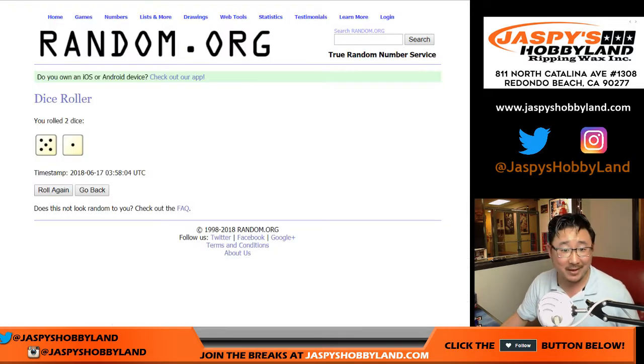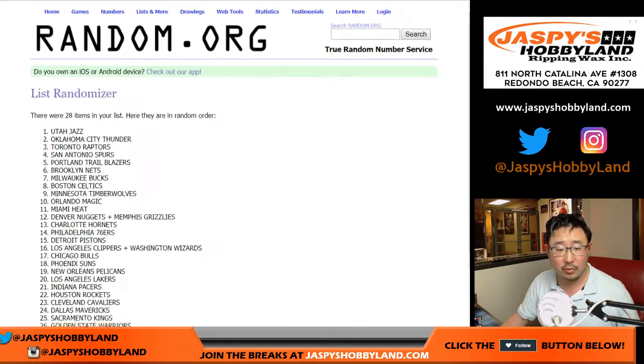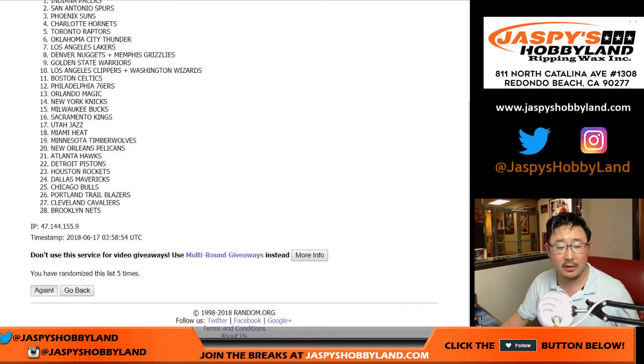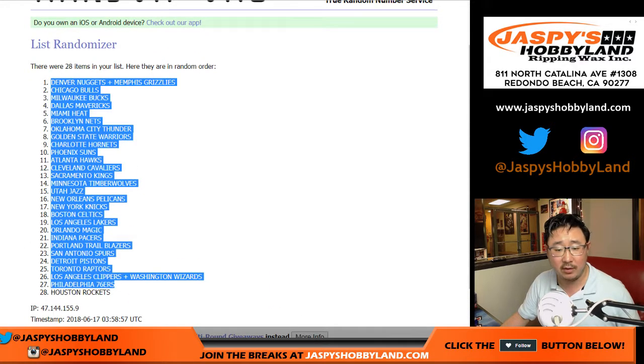There we go. All right, five and a one six times for the teams. One, two, three, four, five, and a one. After six times, we've got the Nuggets-Grizz combo down to the Rockets.